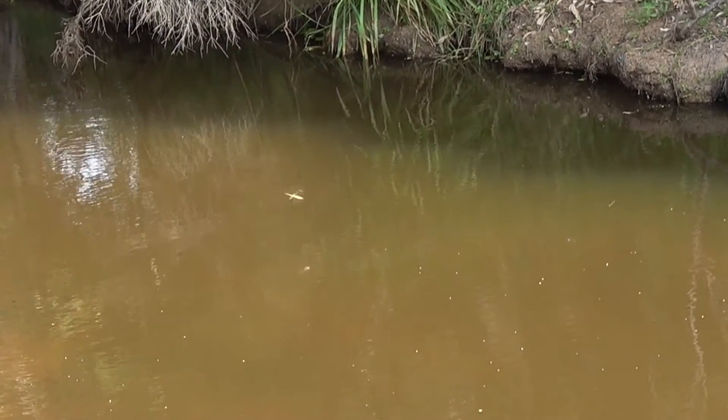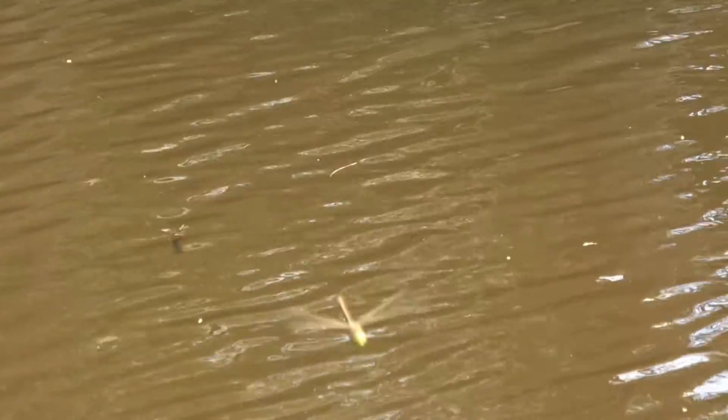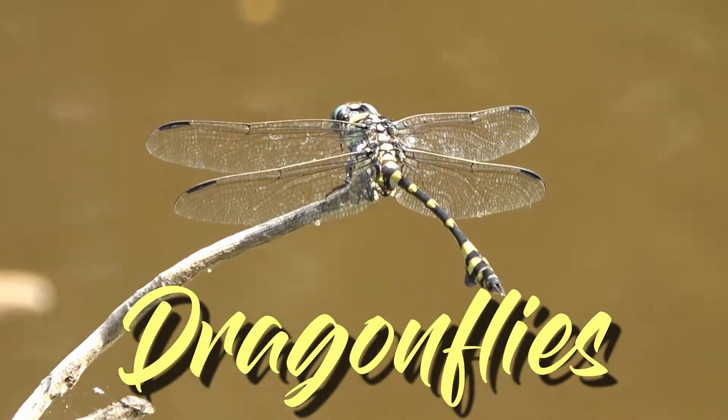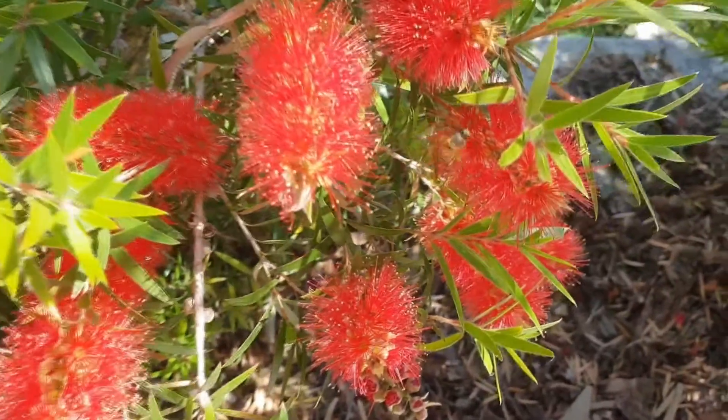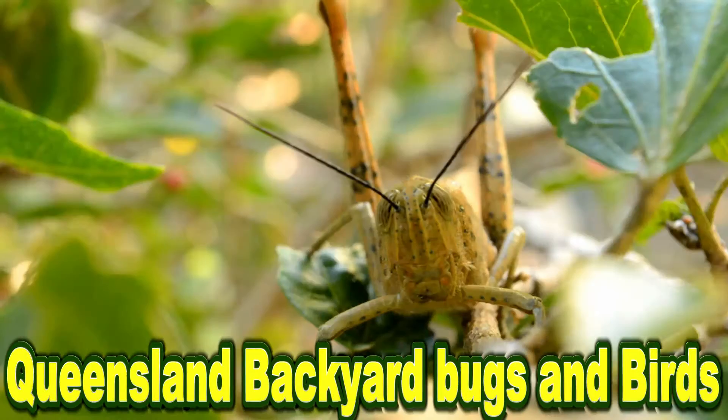In this insect world you need to be quick and agile, and being able to perform aerial acrobatics could be a lifesaver. You need to be a dragonfly. Queensland Backyard Bugs and Birds.